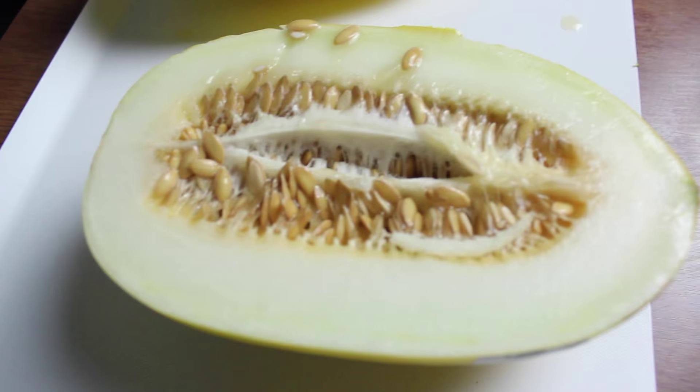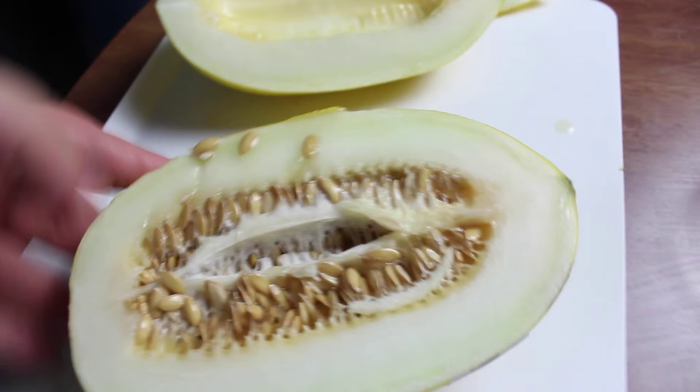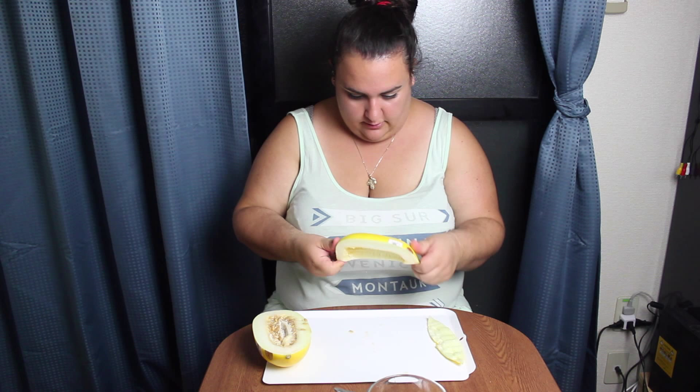It tastes like a cantaloupe, but it's not very sweet. This is it, and this is when it's all cut up. If you like cantaloupe but you think they're too sweet, then try to find this in your home country if you have it.